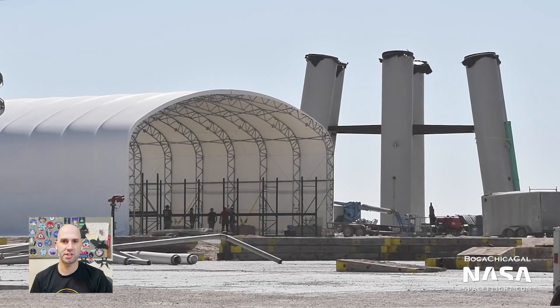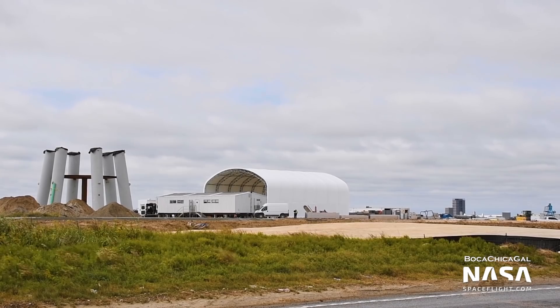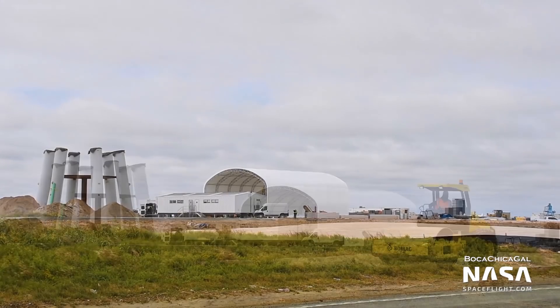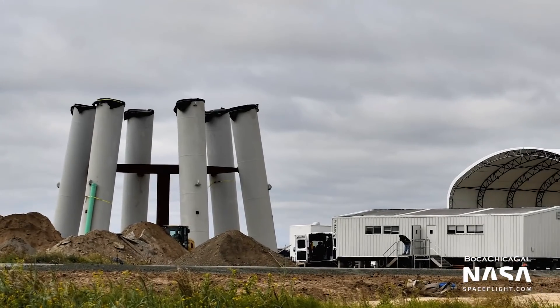Next, we still don't know what the tent near the orbital pad is for, but deliveries to and near it have continued all week. Now there's a full double-wide trailer parked out front. This could be yet another indicator that the orbital pad has a ways to go before construction on it is complete.